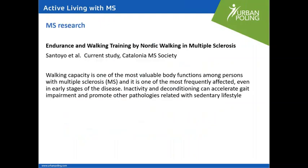There aren't any completed studies on MS yet. However, there is one currently happening in Spain on endurance and walking training by Nordic Walking in MS. The author has written that walking capacity is one of the most valuable body functions among persons with MS and is one of the most frequently affected even in early stages of the disease. Inactivity and deconditioning can accelerate gait impairment and promote other pathologies related to sedentary lifestyle. Hopefully that study will be completed sometime in 2020.